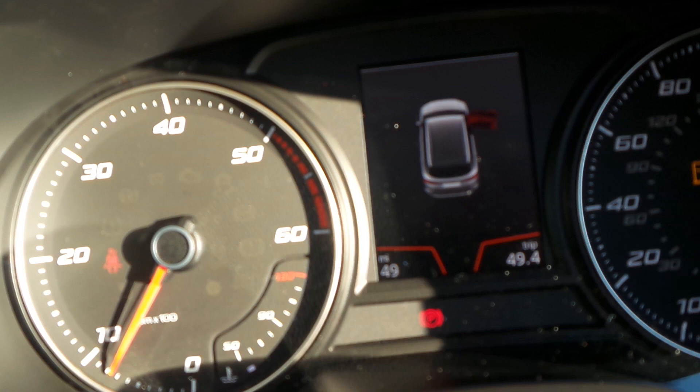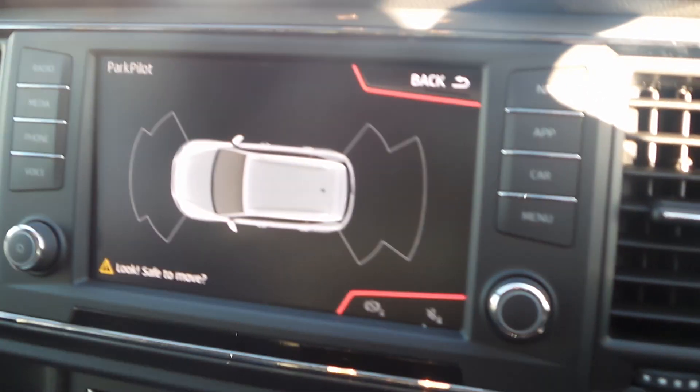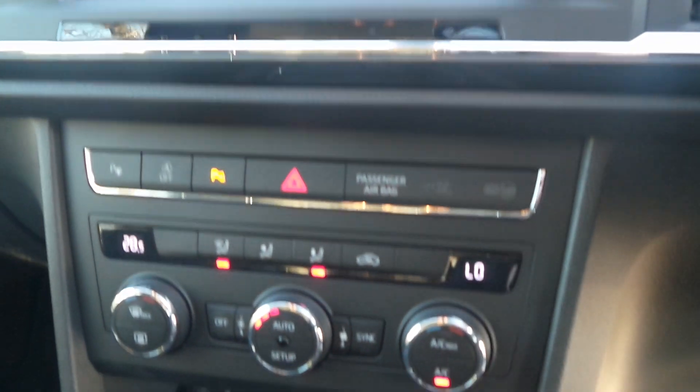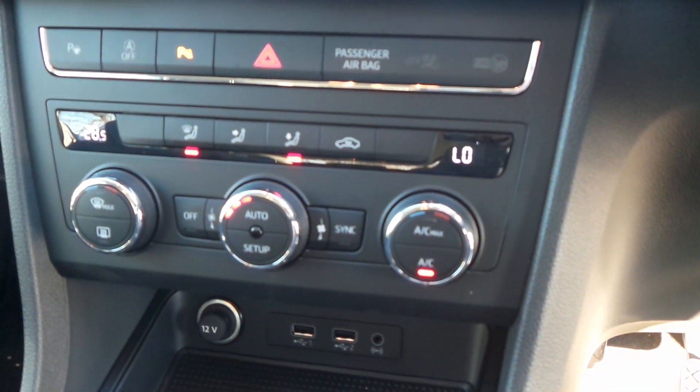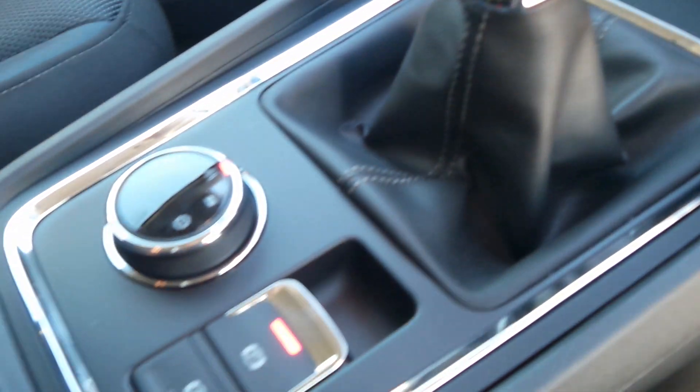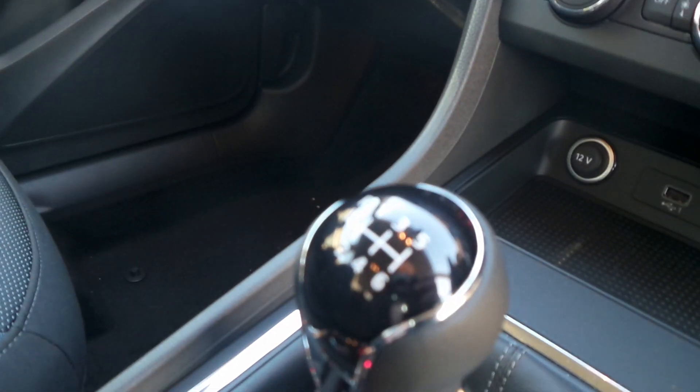This one has currently only done 49 miles, but please give us a call for the exact mileage as it is a demonstrator. It also has cruise control, sat nav, Bluetooth and DAB radio, as well as climate control, two USB ports, electric handbrake and a six-speed gearbox.